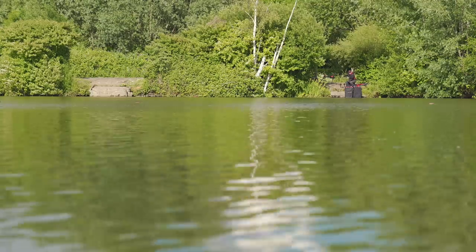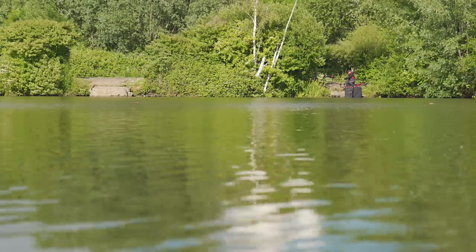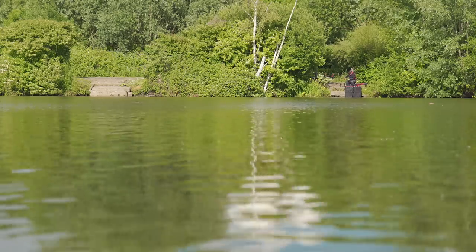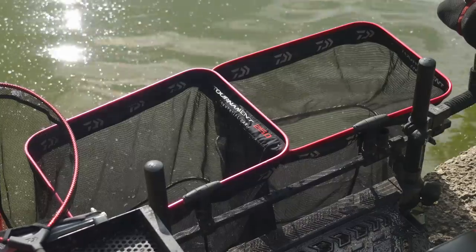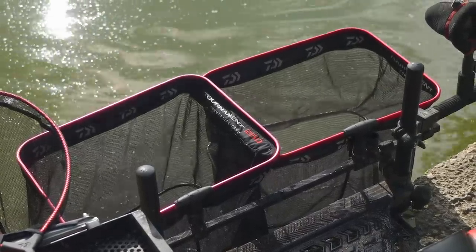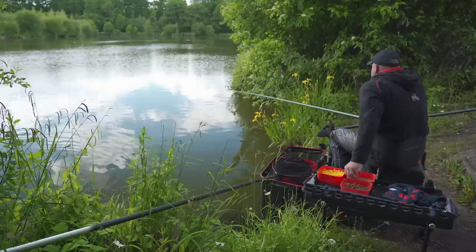The more comfortable they're going to be, the more confident they're going to be, and the longer they stay in my peg the more chance I've got of catching them. Also, net positioning — very, very important. Strategically place your nets away from where you're going to be fishing. Sometimes I even tie them back with just a little bit of string or cord, making sure at all times the net is fully submerged and there's plenty of room for the fish. These big wary carp can be quite easy to spook. If you can make them feel at home and comfortable, the longer they're in your peg the more chance you've got of hooking them, and you don't need too many to really bump your weight up.